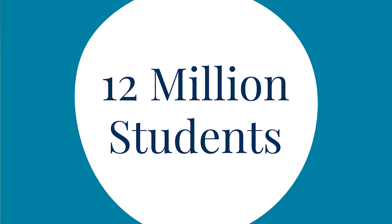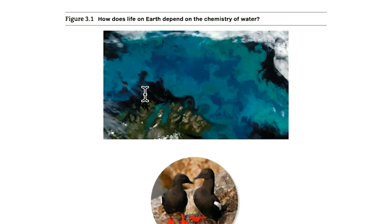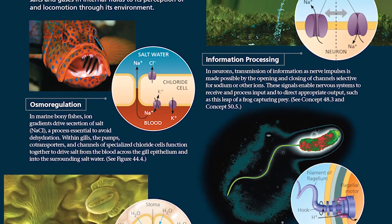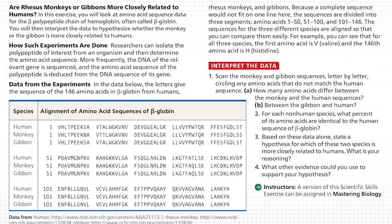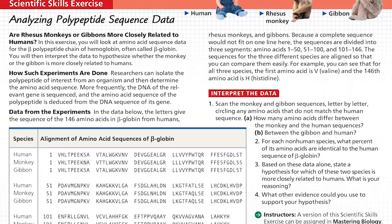Campbell Biology has been used by 12 million students since the first edition. It's been so successful because of the hallmark features of Campbell. It's a gold standard for accuracy and writing quality — the narrative tells the story in a very accurate way. Secondly, the art is used to teach; Neil's original idea has been carried through all the editions. Thirdly, every single edition brings in new features based on the evolution of students, instructors, and what people have learned about biology education.